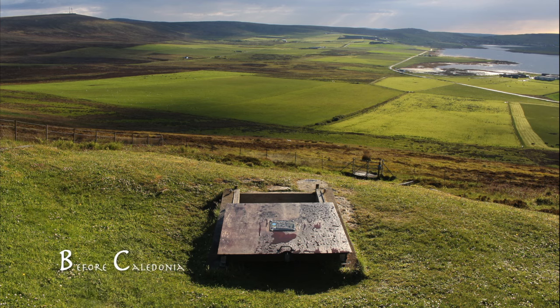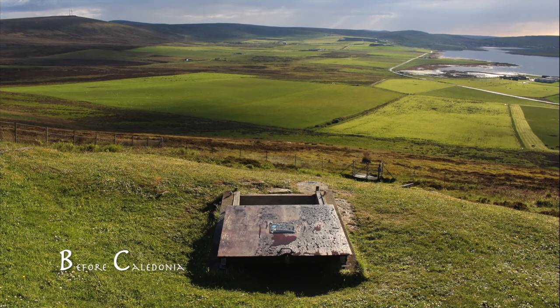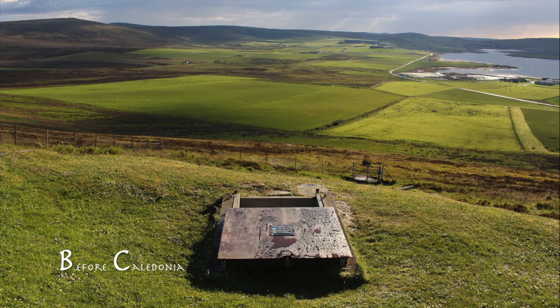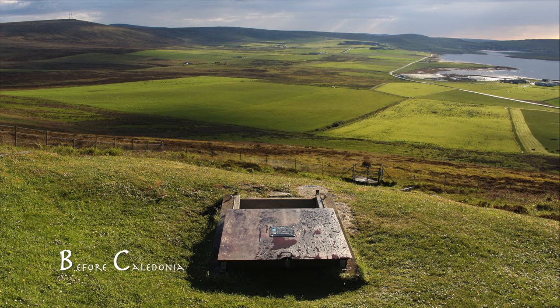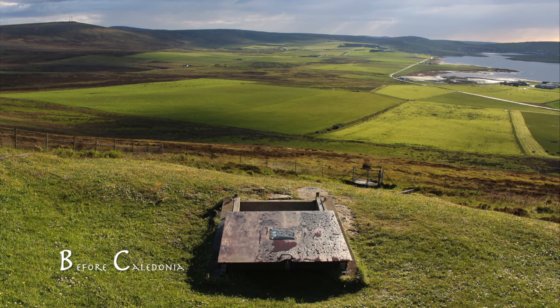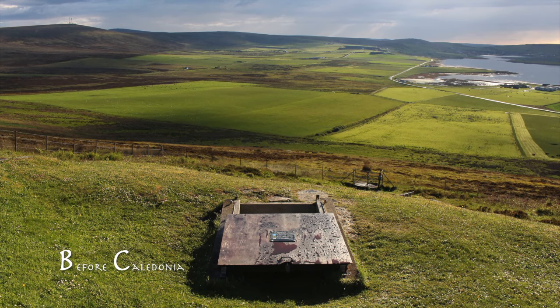On Mainland Orkney, two miles west of Kirkwall on the old Finstown Road, is Whiteford Hill Chambered Tomb, a Neolithic site dated to 3100 BC, which was rediscovered in the 19th century by a few local boys. The cairn is in the care of Historic Environment Scotland.